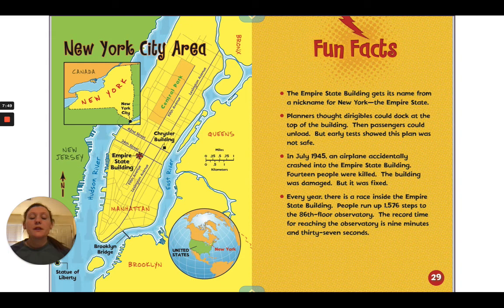Some fun facts: the Empire State Building gets its name from a nickname for New York — 'the Empire State.' Planners thought dirigibles could dock at the top of the building so passengers could unload, but early tests showed this plan was not safe. In July of 1945, an airplane accidentally crashed into the Empire State Building — 14 people were killed, but the building was repaired. Every year there is a race inside the building: people run up 1,576 steps to the 86th floor observatory. The record time is nine minutes and 37 seconds.